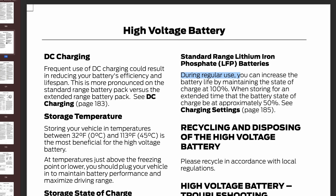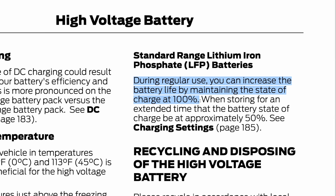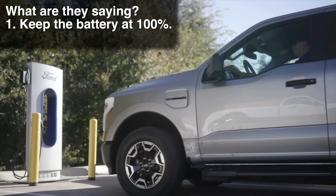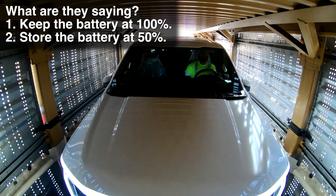Ford's owner's manual states: set the maximum charge level to 100% and charge to 100% at least once per month to maintain range accuracy. Immediately you'll notice this is the exact opposite of what you should do for NMC batteries, where for daily use you want to set a lower charge limit — say 70%. Ford also says: during regular use, you can increase battery life by maintaining the state of charge at 100%, but when storing for an extended time, keep the battery state of charge at approximately 50%. These are obviously conflicting statements, but there's a good reason for it.